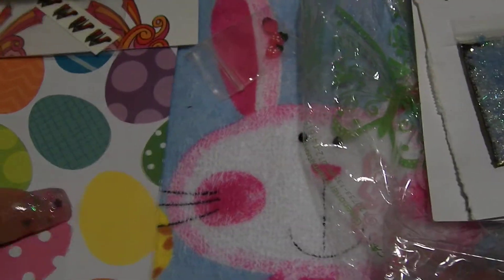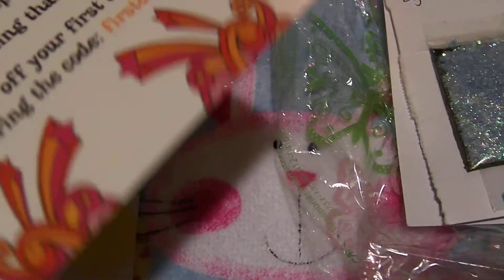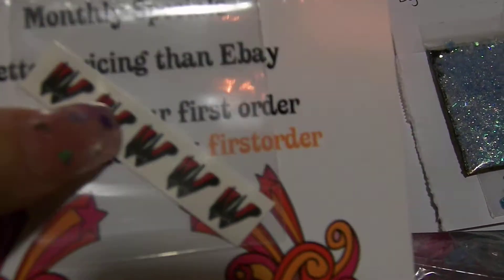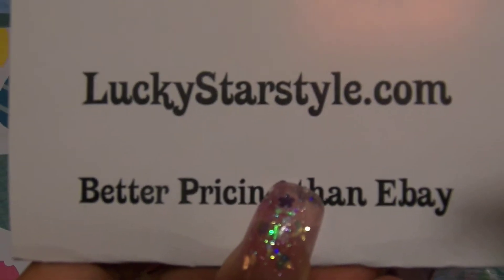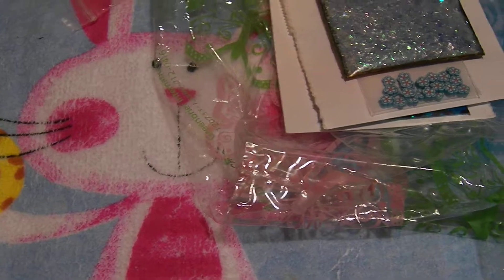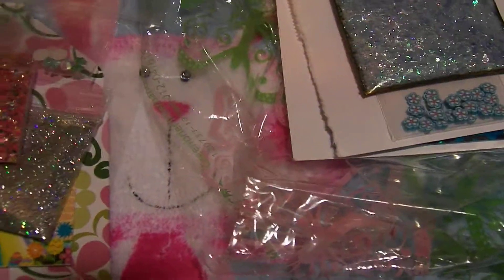She put those in this bag, and then also she sent these — I love the heels — look at the red bottom heels. It's got a coupon code here for your first order, and it's from LuckyStarStyle.com. Then she had it in this cute little Easter bag. I'm surprised more people didn't do something for Easter — I had all kinds of stuff ready for Easter, and this was the only Easter swap.